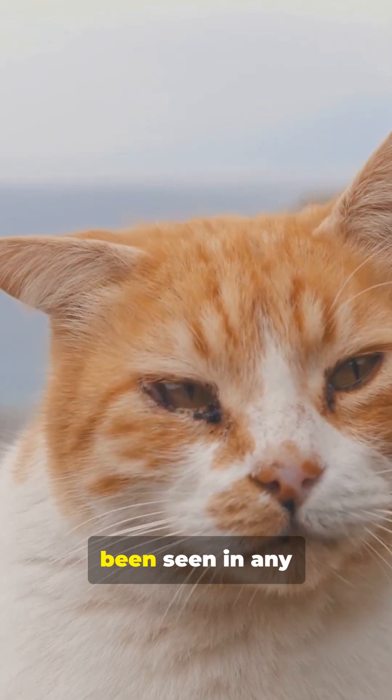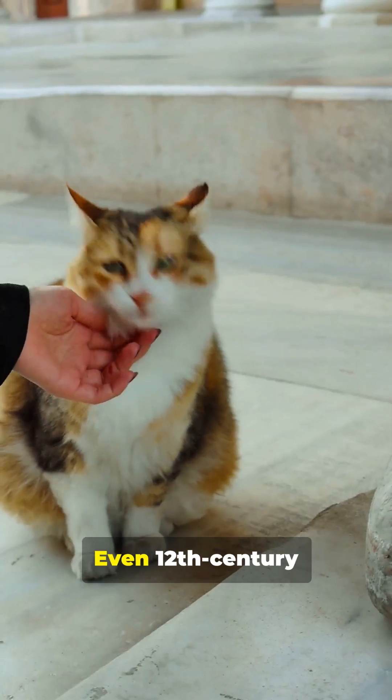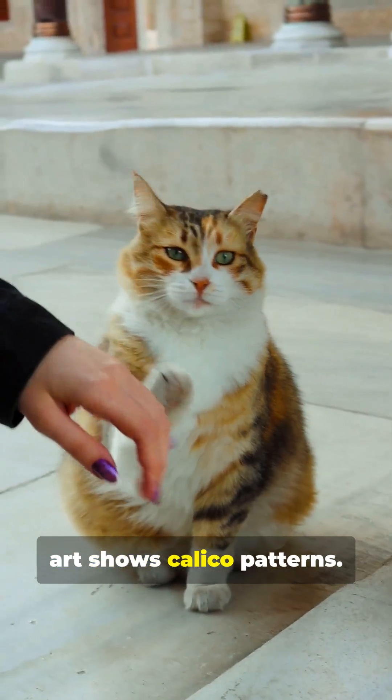This variant hasn't been seen in any other animal. It likely happened once in early domestication and spread. Even 12th century art shows calico patterns.